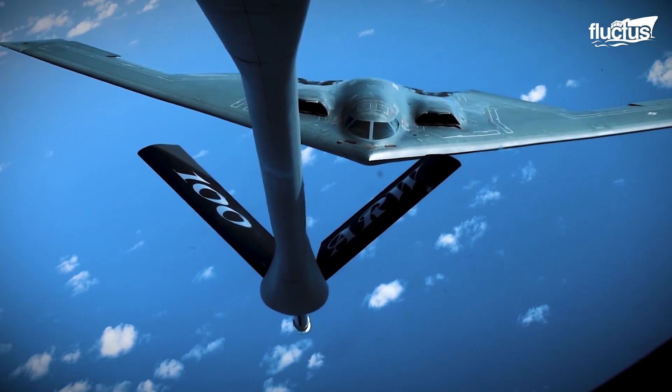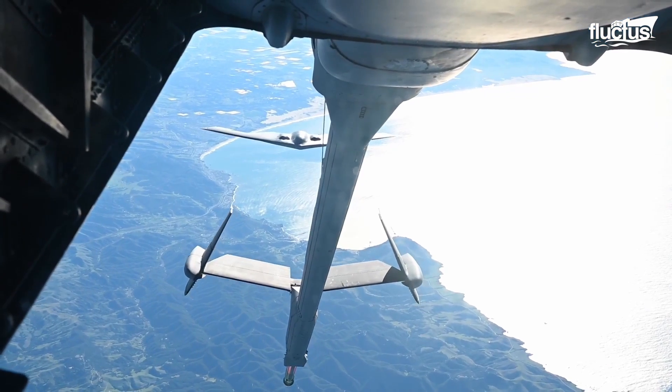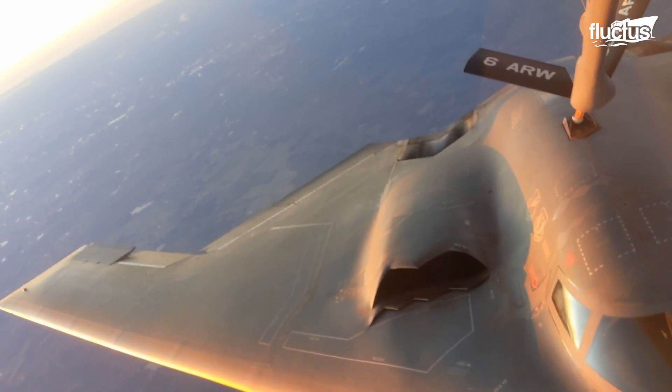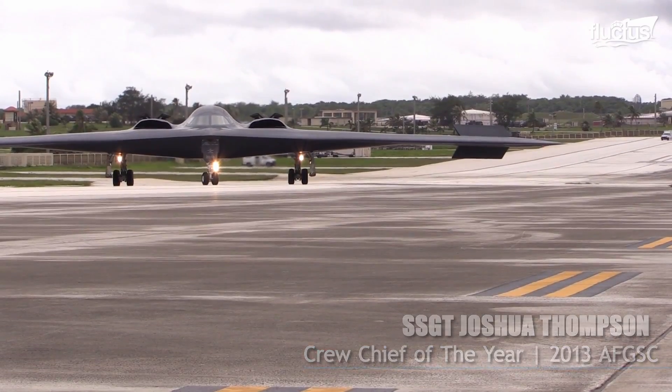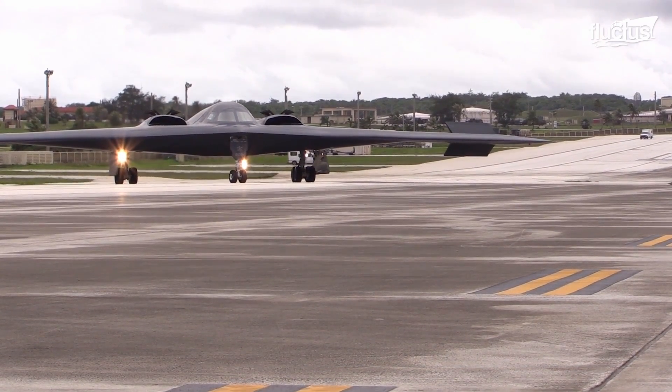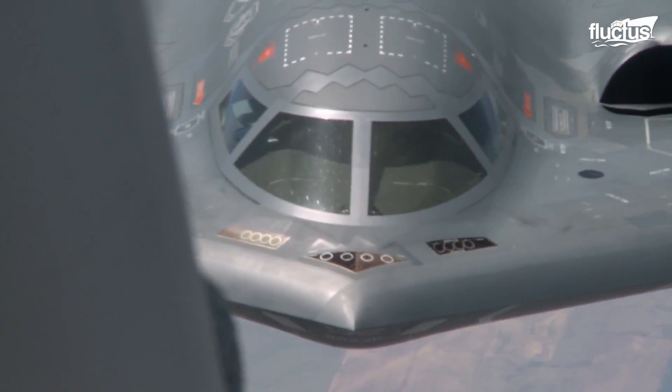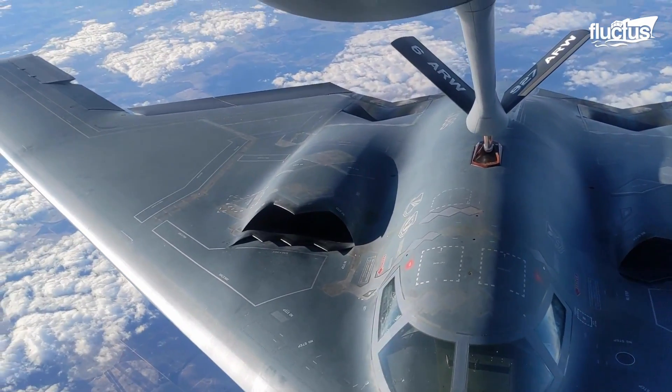In 2001, the Spirit of America took part in a record-setting 44-hour mission. "The best part of it was when we were aerial refueling — both jets were going up and down, a lot of turbulence. We didn't have autopilot on there." The B-2 has the capability of refueling mid-air, thanks to its rotating fuel receptacle.